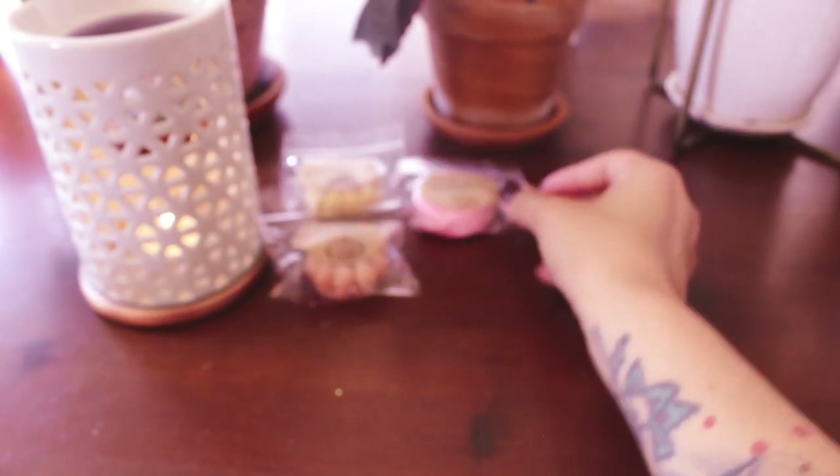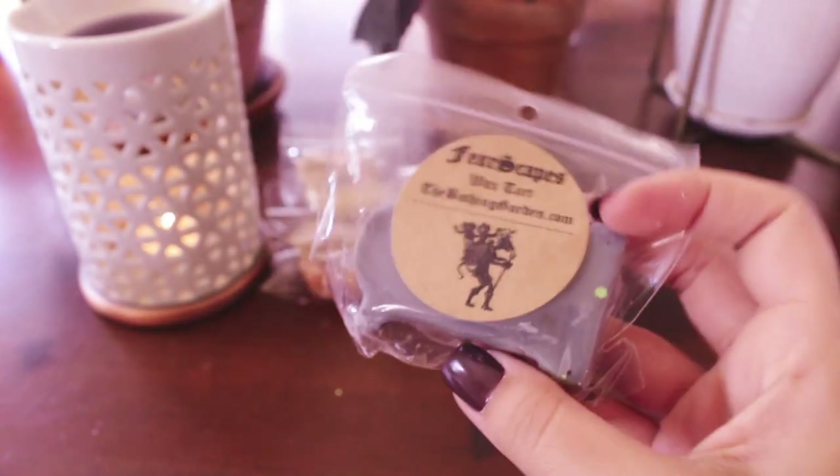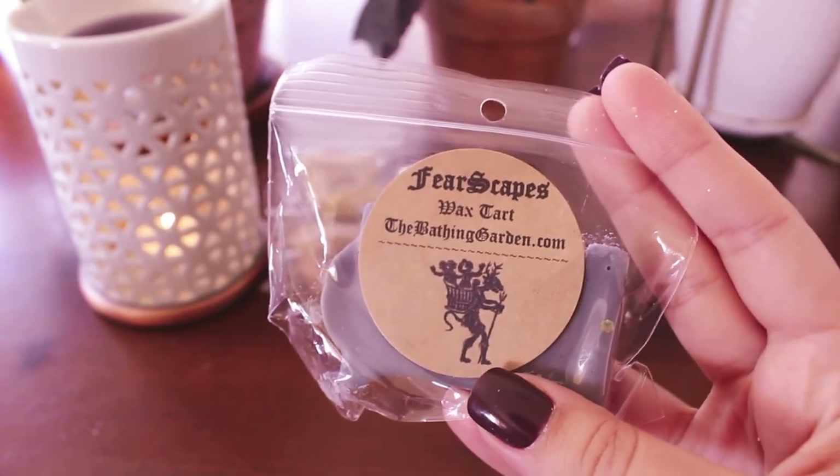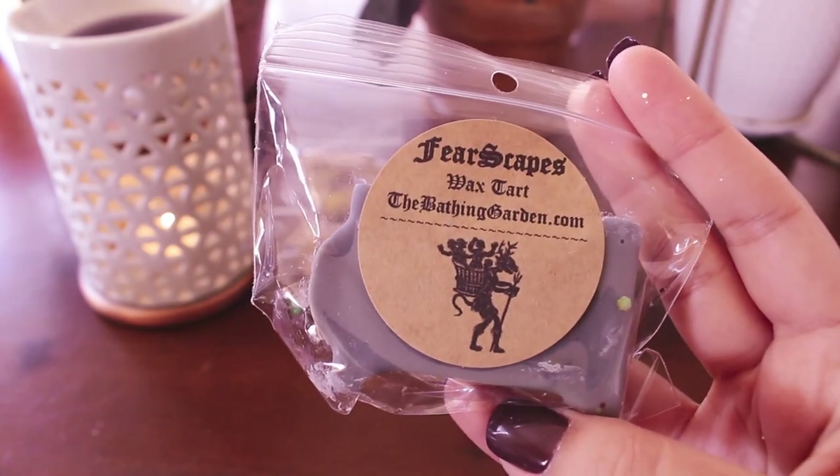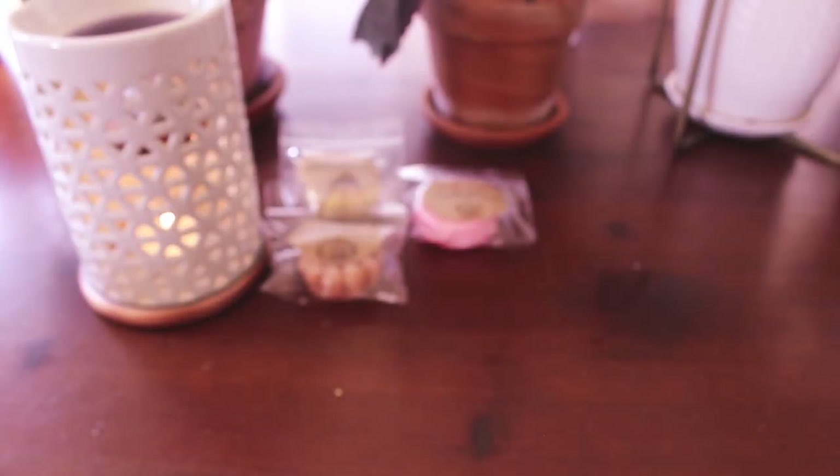I'm so excited for fall and Halloween! I can't wait to melt through these samples. So far I don't know if any of these are new to me — I have no idea. This one is Fearscapes — it looks like a little Krampus on there, which is so fun. I'll show you out of the bag.